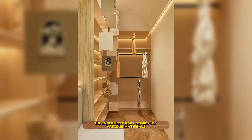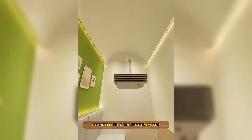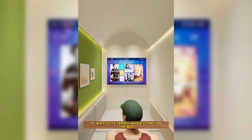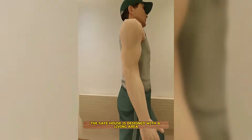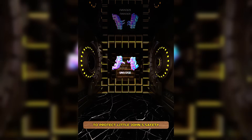The innermost part stores his various materials, and the partition wall forms an independent room. He installed a projector on top to watch TV series while lying on the bed. The safe house is designed with a living area, a rest area, and multiple layers of mechanisms to protect Little John's safety.